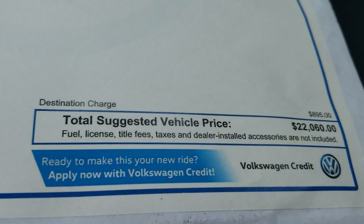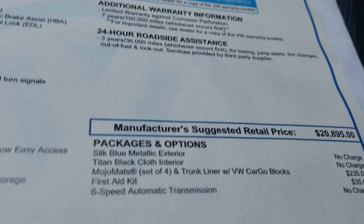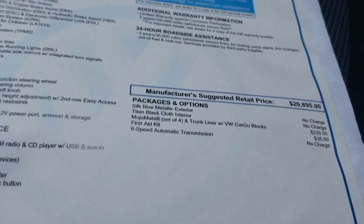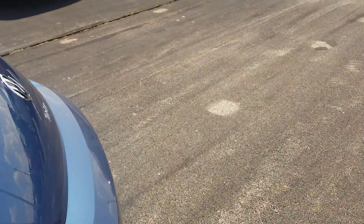There are two cup holders up front. This particular car comes in at $22,060, extended out from the base price of $20,895 — no extra charge for paint or anything like that.